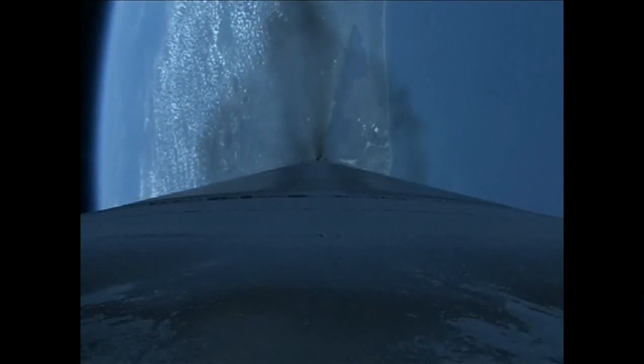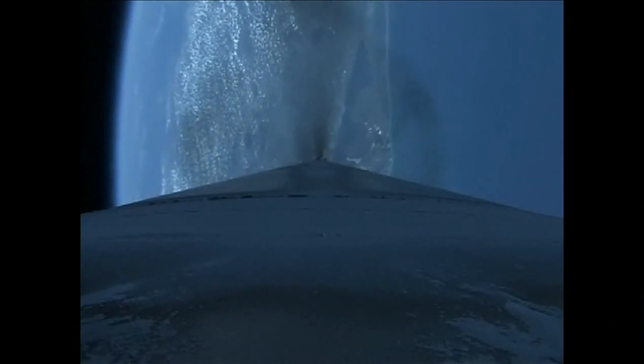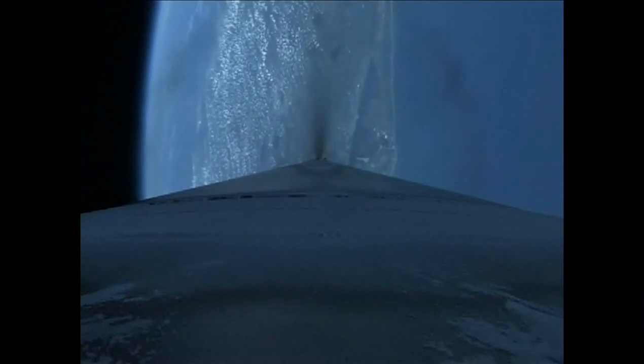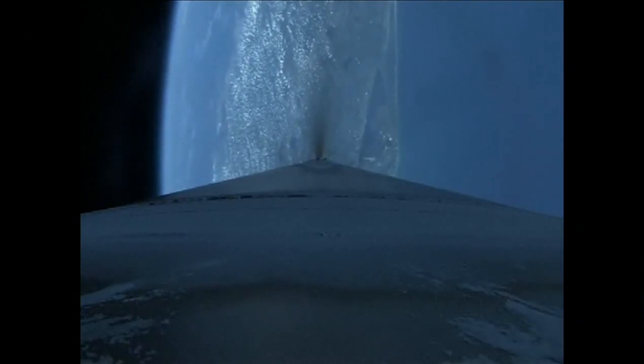We are now throttling the engine to maintain a constant 2.5 G's for payload fairing jettison. We've fired the power valve by activating the reaction control system on the second stage. Everything is looking good. Continuing to maintain 2.5 G's in preparation for fairing jettison. Engine continues to throttle as expected to maintain 2.5 G's. Parameters looking good. Coming up on payload fairing jettison.